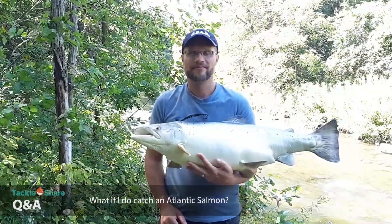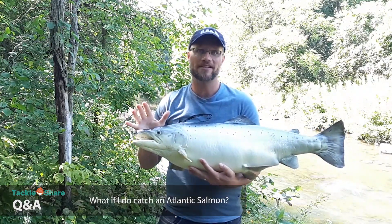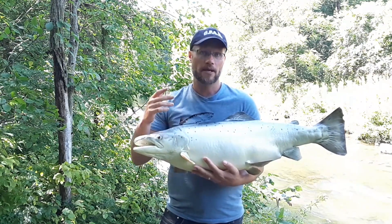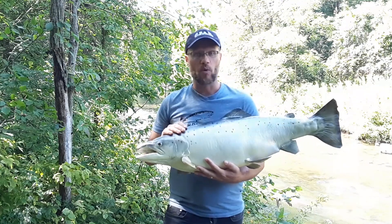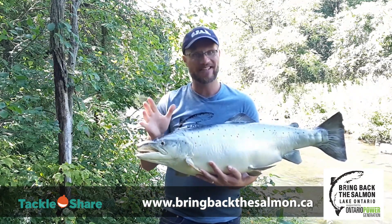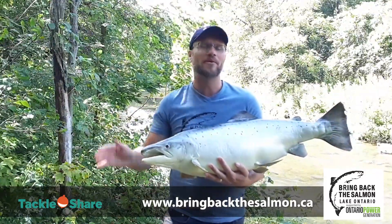If you believe you've caught an Atlantic Salmon, first make sure you know and follow the regulations. If you're releasing the fish, be kind and gentle and release it quickly to minimize stress and maximize its chance of survival so it can grow and reproduce. We'd also love to hear about it — go to bringbackthesalmon.ca, find the contact email, and email Ben to let him know about the fish you've caught. A photo would be greatly appreciated.